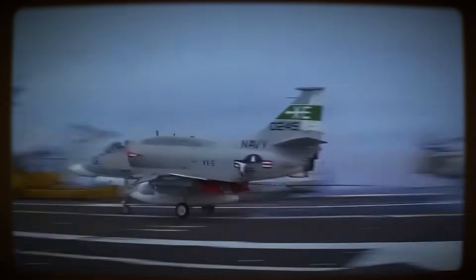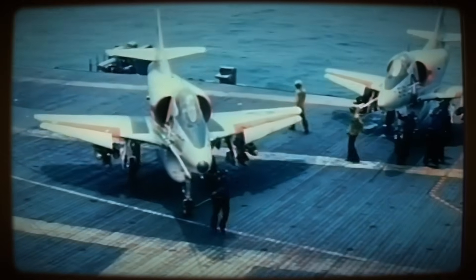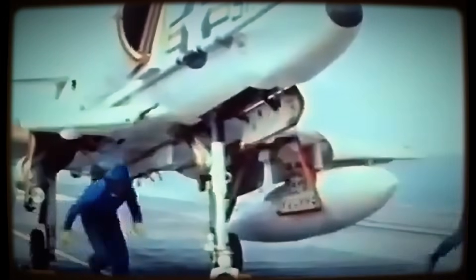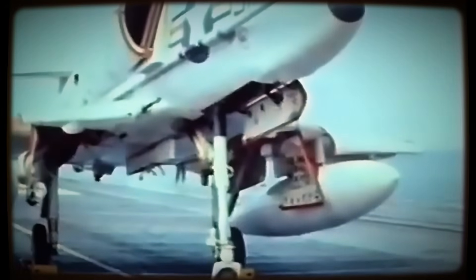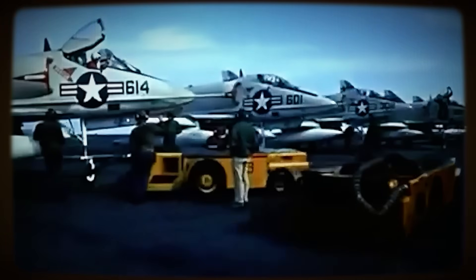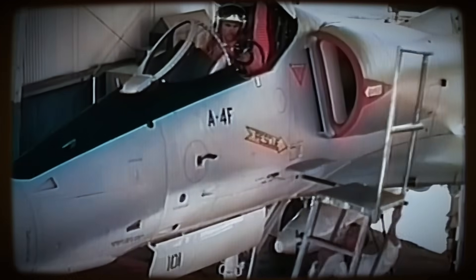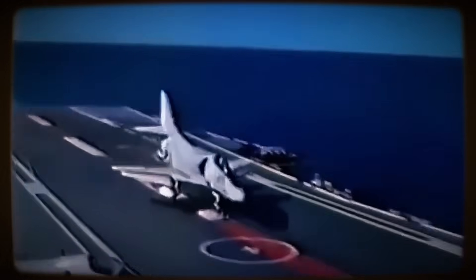This diminutive size was key. It allowed the Skyhawk to fit comfortably onto existing carrier elevators and within hangar bays without resorting to the heavy, complex, and maintenance-intensive wing-folding mechanisms required by nearly all other contemporary carrier aircraft. This design choice alone, saving an estimated 200 pounds and countless maintenance hours, perfectly exemplified Heinemann's philosophy in practice.